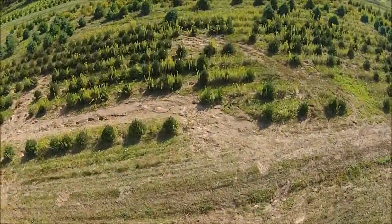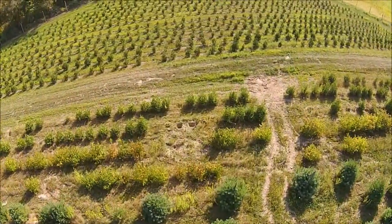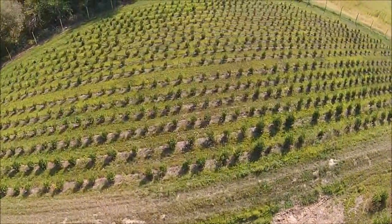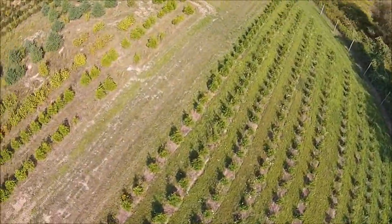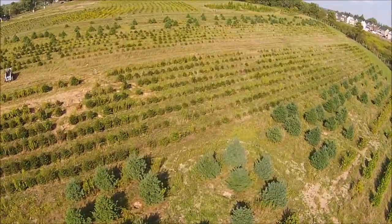We deliver and plant our nursery stock to many eastern US locations. We ship from our Milan operations in Bradford County, as well as from the Doylestown operation, our Lenoir, North Carolina property, and out of McMinnville, Tennessee.